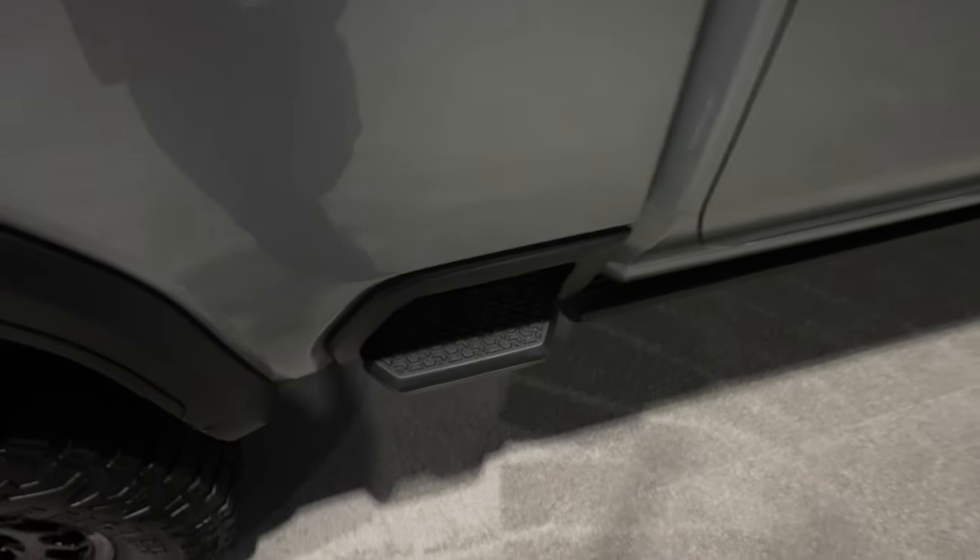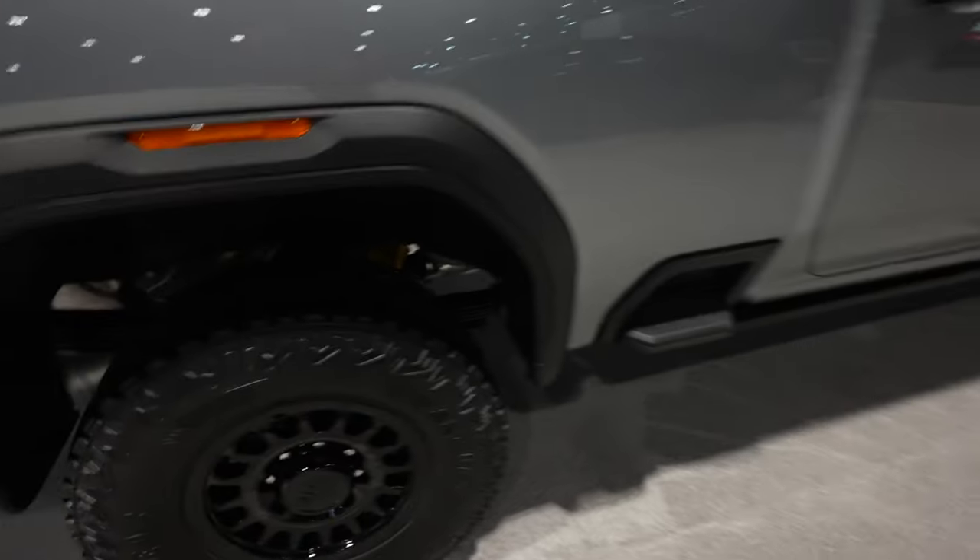We have the bed step right here on the side. Right down in there you have your Multimatic DSSV shocks.